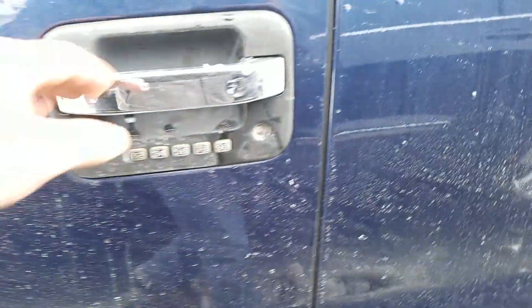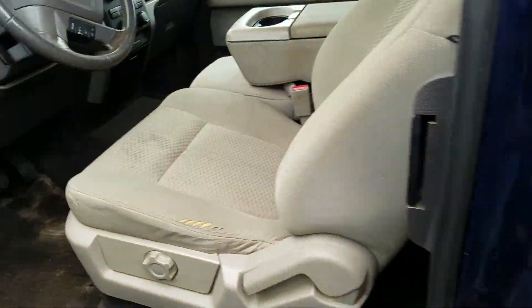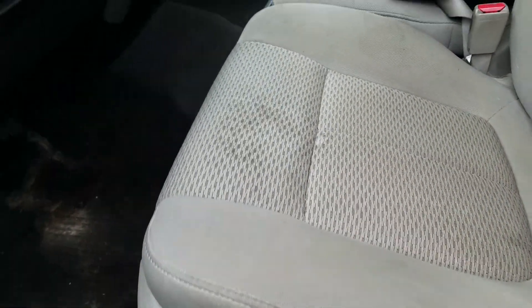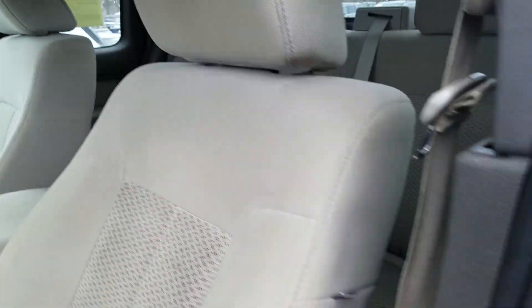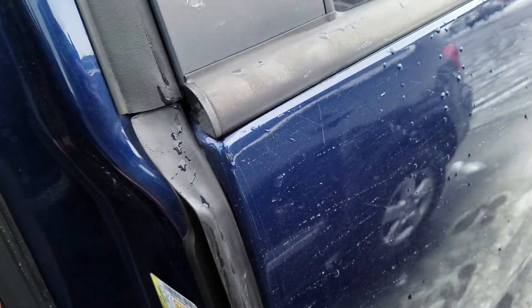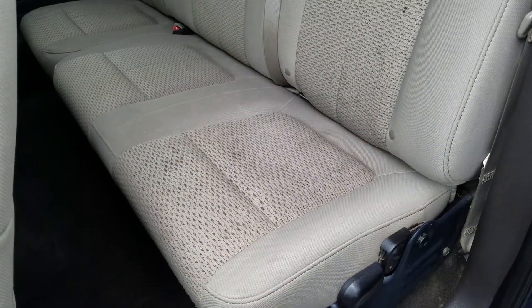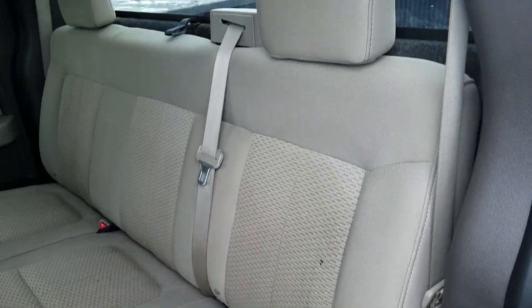In the front driver interior, you do have a few tears right there on this edge of the seat. There is a stain right here. You do get a scratch on the rear door there. In the rear driver interior it is in good condition, though there are some stains on the seat.